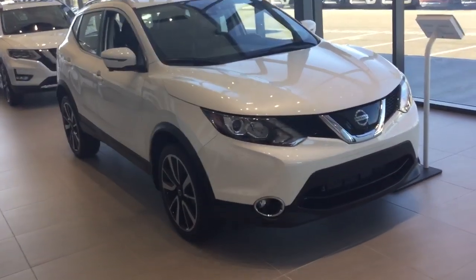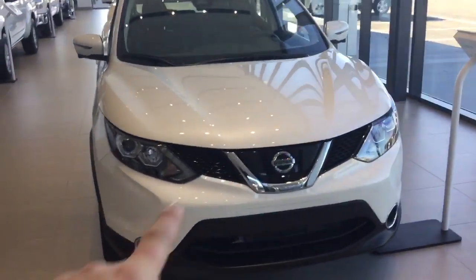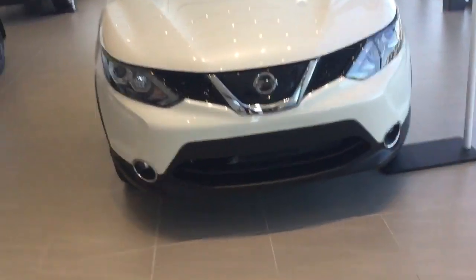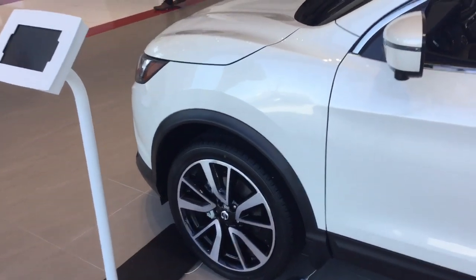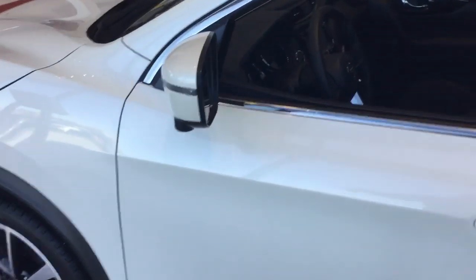Alright Martin, so here we have the 2018 Qashqai and it's our Platinum version, so a ton of cool features. It has a 360 camera, autonomous braking and pedestrian control, LED headlights, a nice sport diffuser for the front, better fuel economy and a little sportier looks. Coming around the side you do get the 19-inch alloy rims and it looks really sharp on this white color as well.